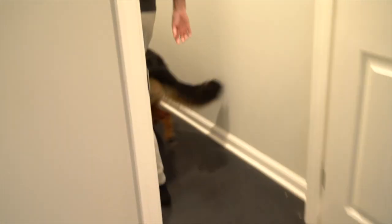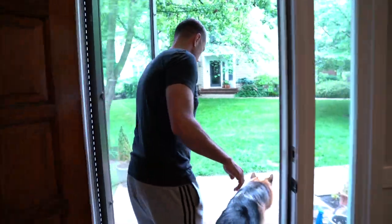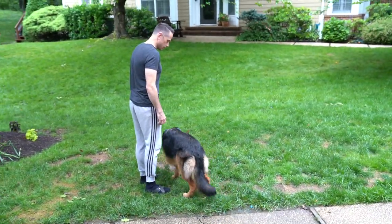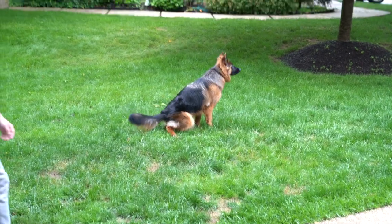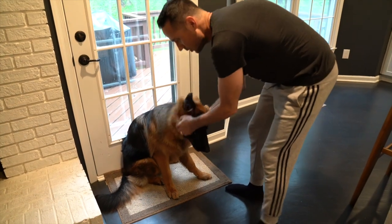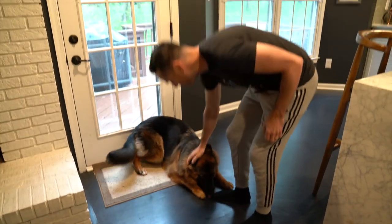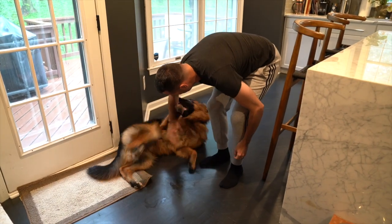Coco, come. There you go, good girl. Let's show everyone how good a girl you are. Down. Good girl. That's a good dog. Are you a wet dog?